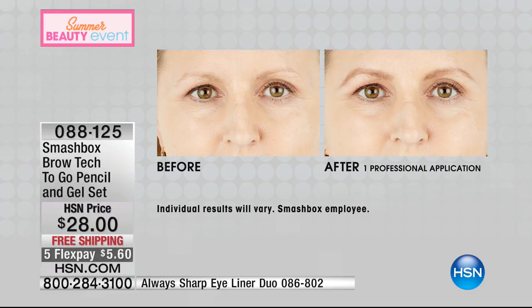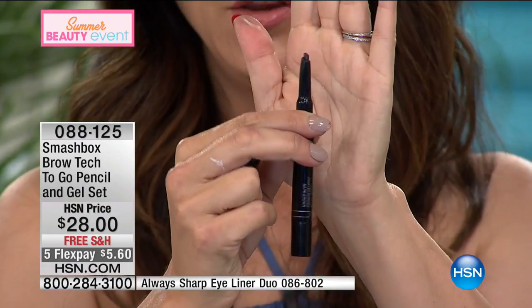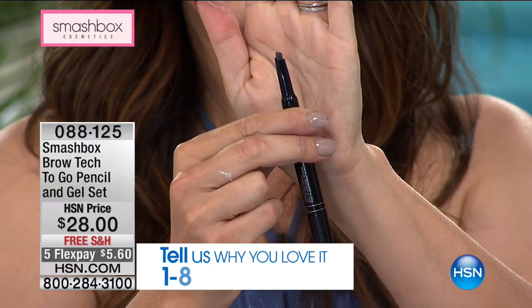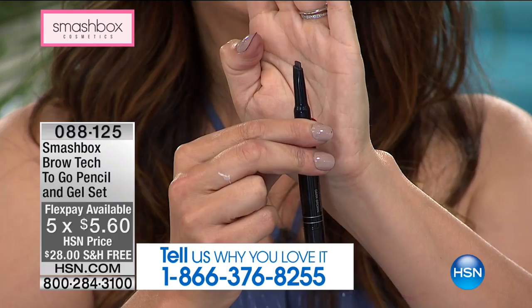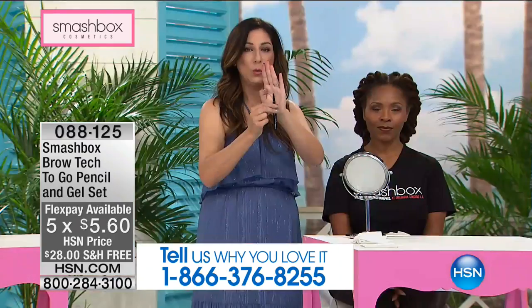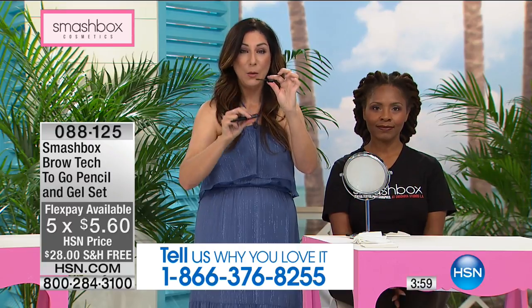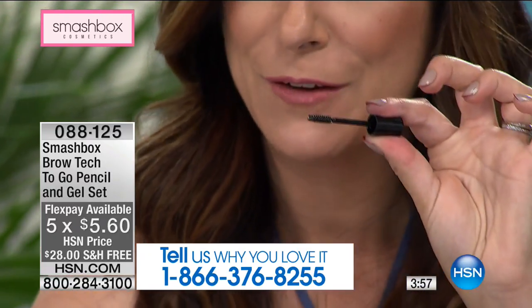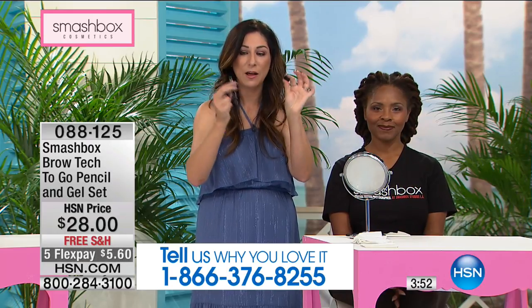Here are the before and afters. You're getting two products in one. First, you've got this fantastic pencil — see how it's angled? That's so you can create depth, get control, fill in and control the shape with one pencil. On the other end, you've got a gel with a brush so you can set those hairs in place. Not only won't they move, but if you have any grays you want to cover, it just blends the color through.